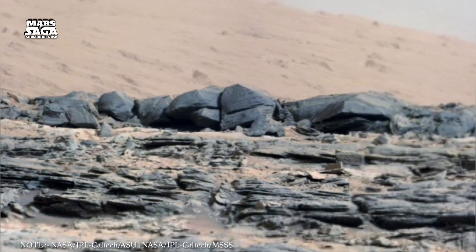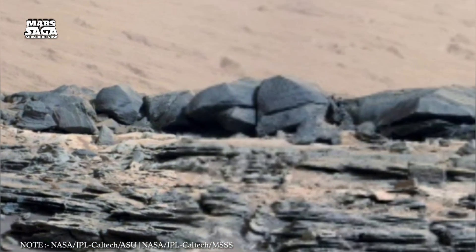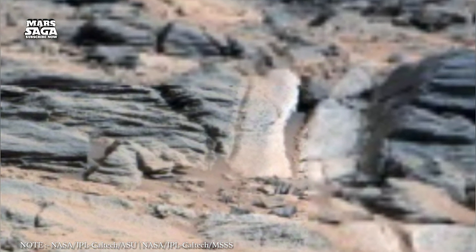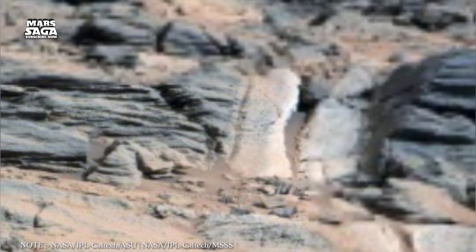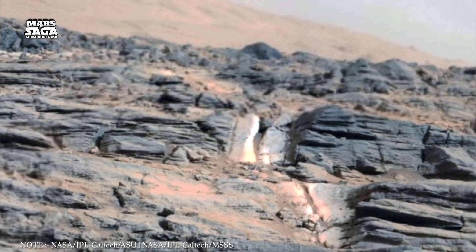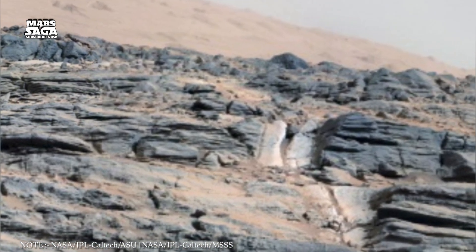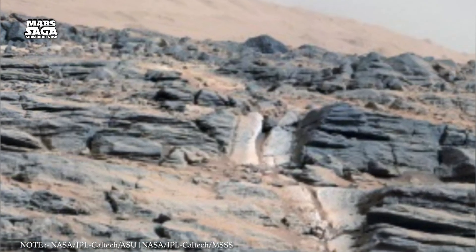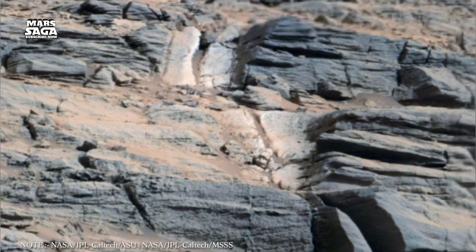As the Sun aged and Mars lost its magnetic field, the planet's atmosphere was stripped away by solar winds. Without air to hold warmth or pressure, the water began to vanish, boiling away into space or freezing deep underground. Yet scientists now believe that up to 40% of that ancient water didn't disappear at all — it seeped into the crust, trapped in minerals and vast underground lakes, preserved like time capsules of life's first promise.